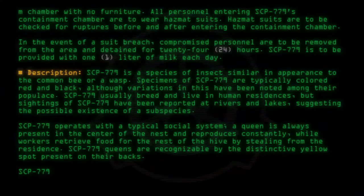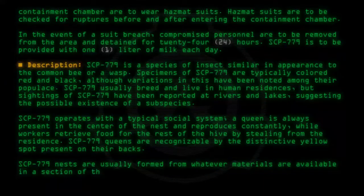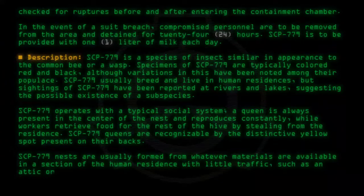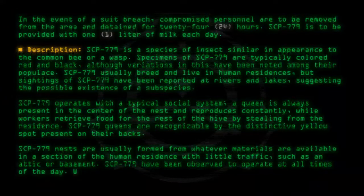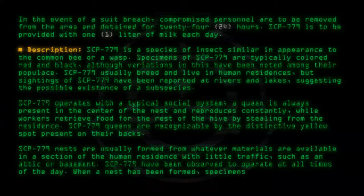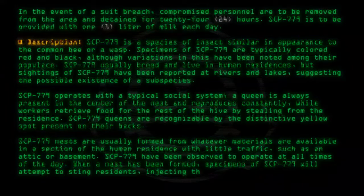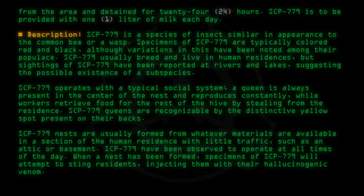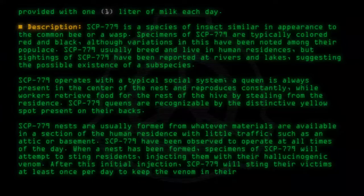SCP-779 nests are usually formed from whatever materials are available, in a section of the human residence with little traffic, such as an attic or basement. SCP-779 have been observed to operate at all times of the day. When a nest has been formed, specimens of SCP-779 will attempt to sting residents, injecting them with their hallucinogenic venom. After this initial injection, SCP-779 will sting their victims at least once per day to keep the venom in their system.